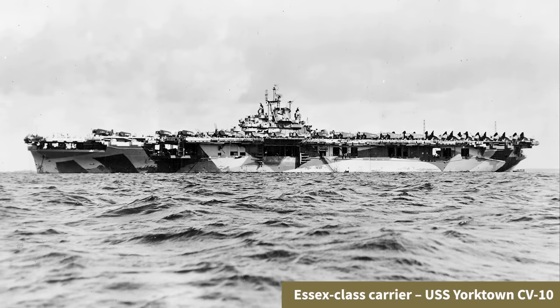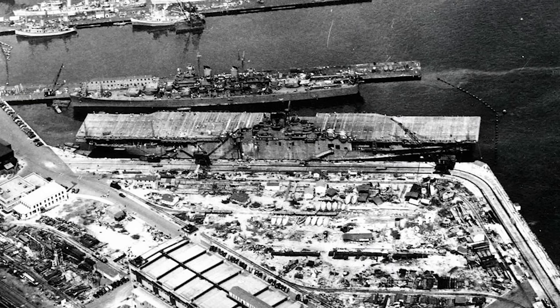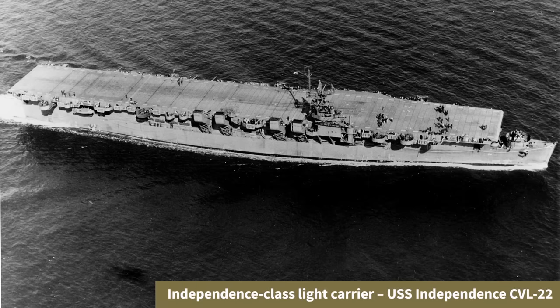Back in 1940, as the US knew there would be a conflict on the horizon, the Navy made plans to bolster its carrier fleet with new fleet carrier designs such as the Essex class. While these were starting to be built in early 1941, smaller converted aircraft carriers for quicker availability were to serve as an interim. The most famous examples were the Independence-class light carriers converted from Cleveland-class light cruiser hulls, with the idea gaining traction in October 1941 and conversion starting in early 1942 after the Pearl Harbor attack.